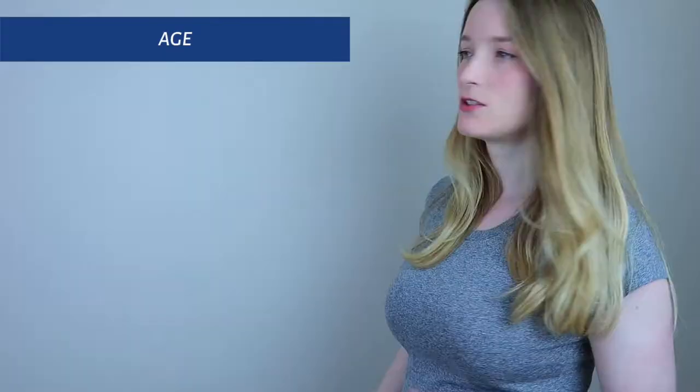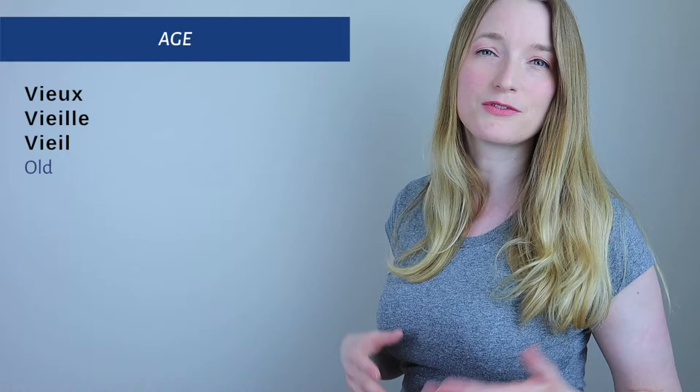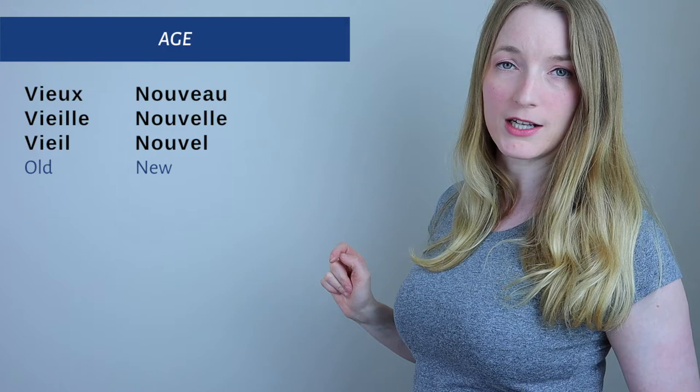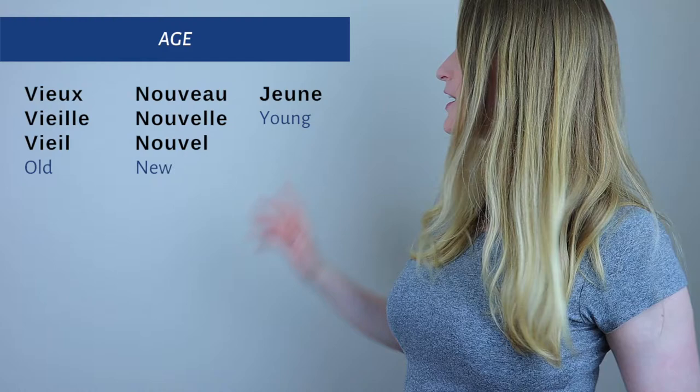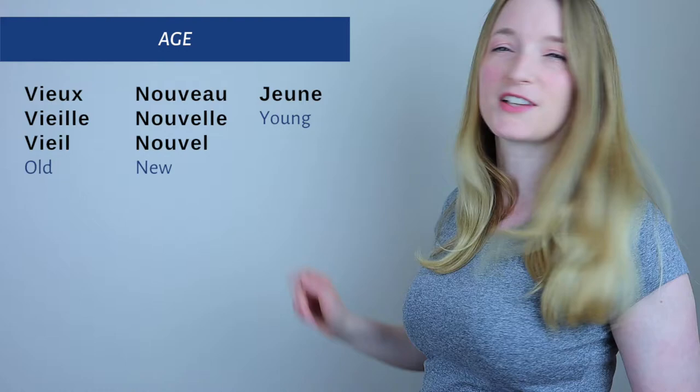Now for A — Age — I've listed three very common adjectives. First: 'vieux' (masculine), 'vieille' (feminine), and 'vieil' for a masculine noun starting with a vowel — meaning old. Then 'nouveau' (masculine), 'nouvelle' (feminine), and 'nouvel' for a masculine noun starting with a vowel or H — meaning new. And finally 'jeune,' which is the same for masculine and feminine, meaning young.